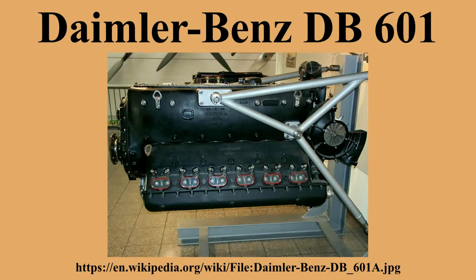The Alfa Romeo RA 1000 RC-41 I Monzone was a license-built version produced by Alfa Romeo in Italy.